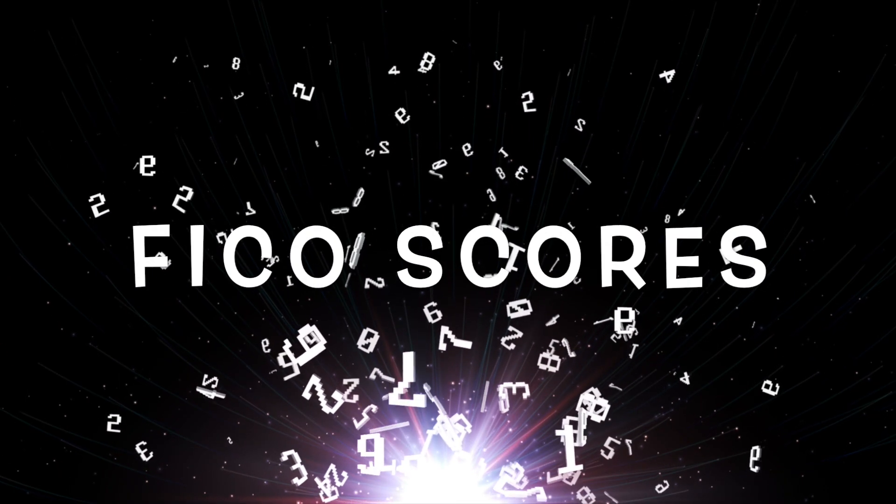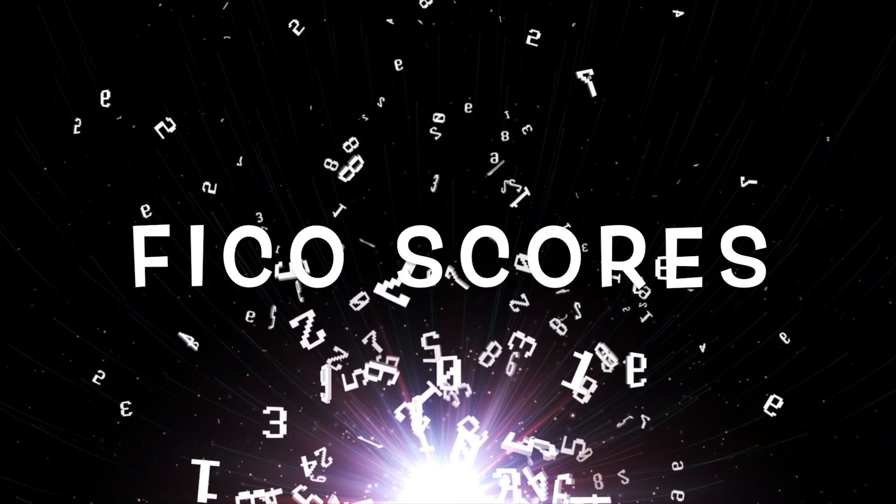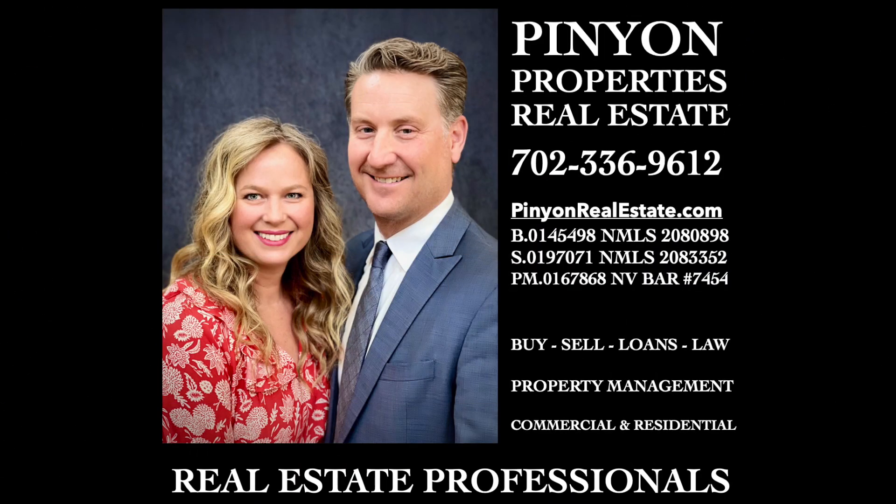FICO scores help a lender determine if you are going to be a dependable borrower in a fair and mathematical way. If you're ready to buy a home, give us a call. Pinion Properties is your real estate one-stop shop.